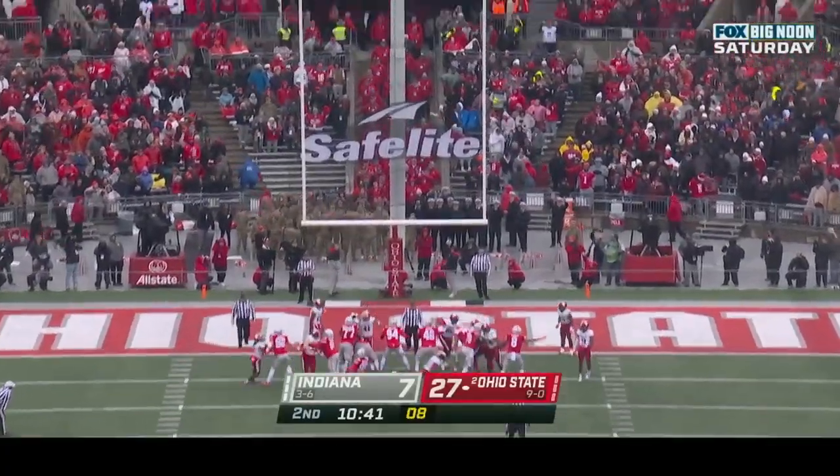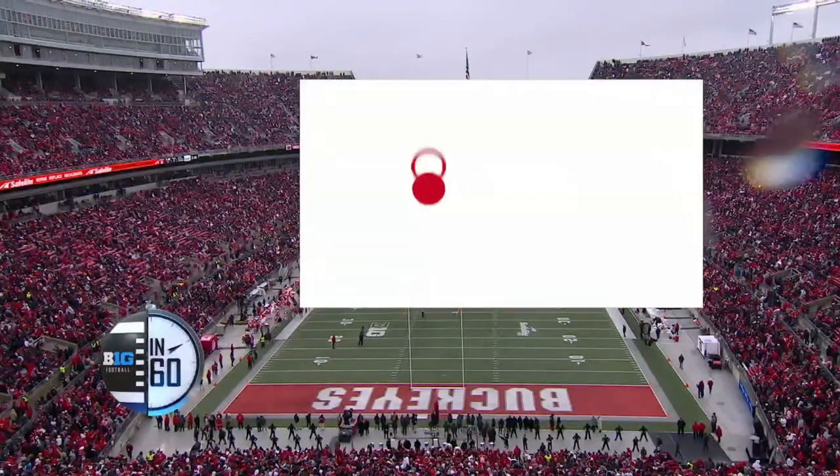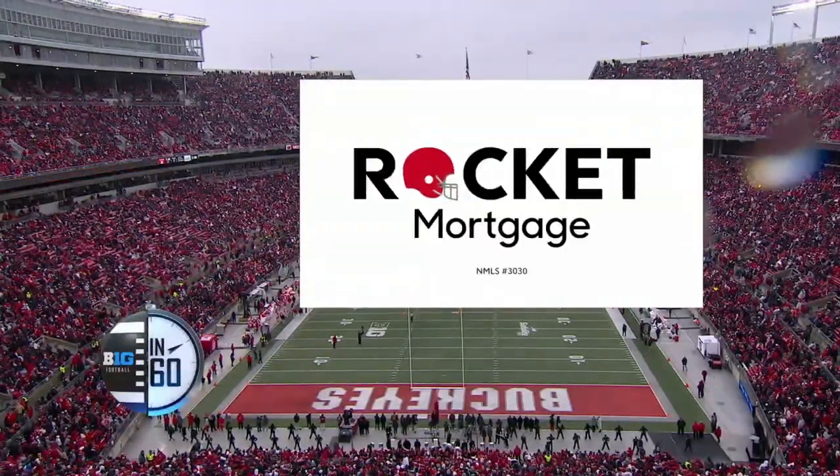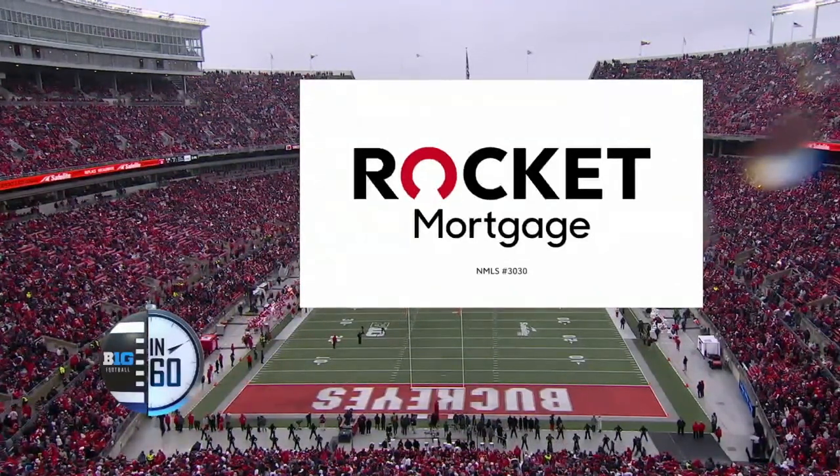The run game has clearly shown up today — they are hitting their stride running the football. Ohio State with 160 yards rushing. Big Ten football in 60 is presented by Rocket Mortgage — when you want an edge in the competitive market, Rocket can.